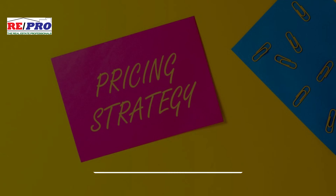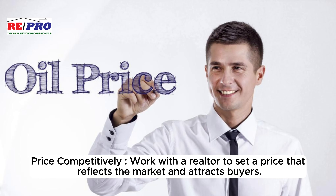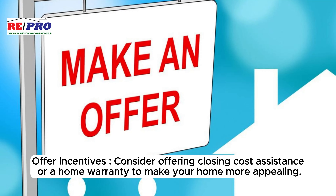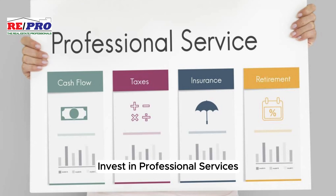Strategic pricing and incentives: price competitively by working with a realtor to set a price that reflects the market and attracts buyers. Consider offering closing cost assistance or a home warranty to make your home more appealing.